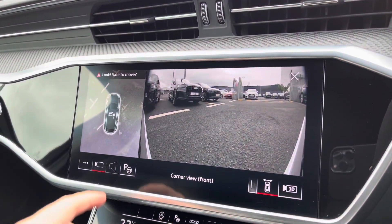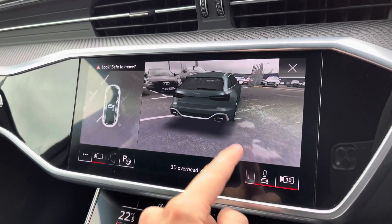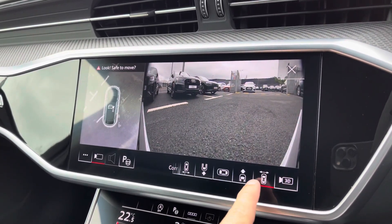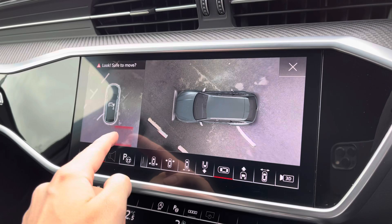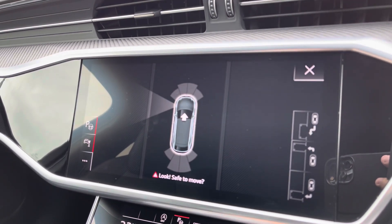Another optional extra on this vehicle is a 360 degree camera, giving you full coverage of the vehicle and allowing you to park with confidence — always nice to have. You've also got the park assist function there as well, which does make parking a lot easier.